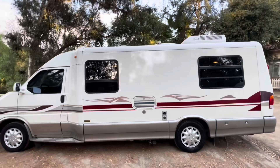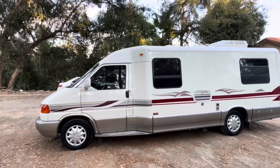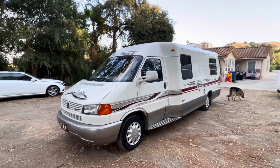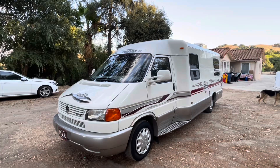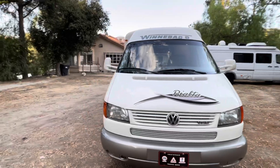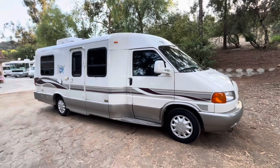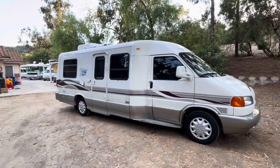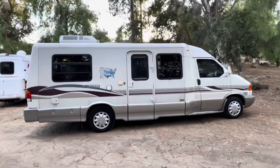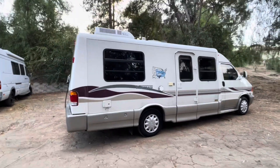If the buyer is out of state, they can just take the title, all the books, manuals, and the keys. It will come with a temporary plate and they do the DMV, registration, and the process by themselves in their own state. If they are from California, we will take a $500 deposit, start the process of smog, VIN verification, DMV, and revising the salvage history title — that takes two days. Once the vehicle is smogged, the wire and the balance need to be paid.